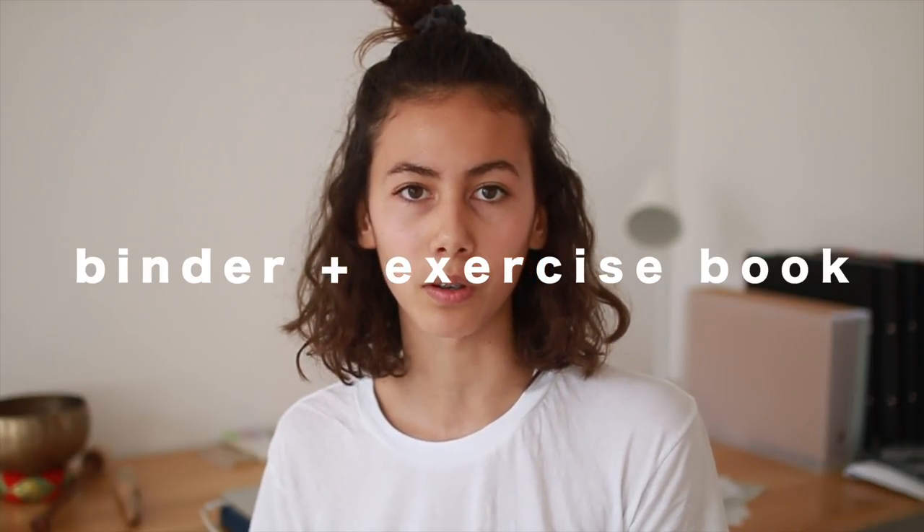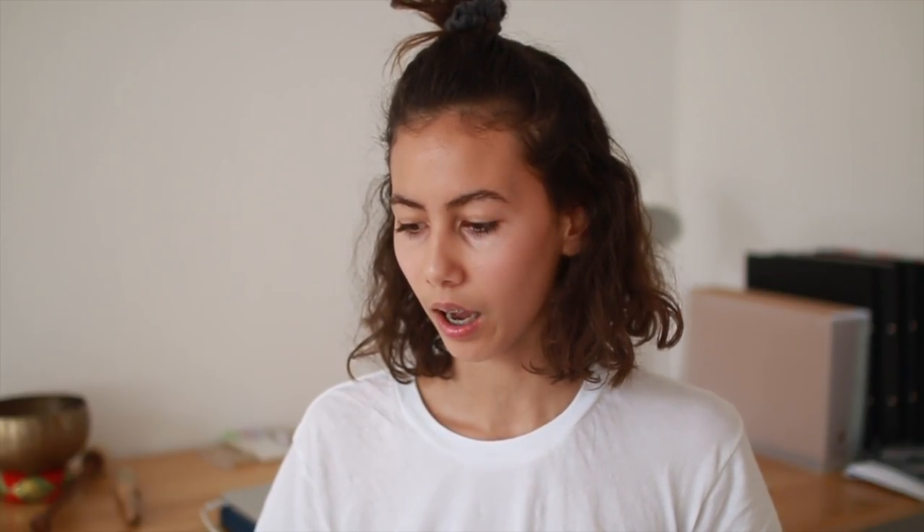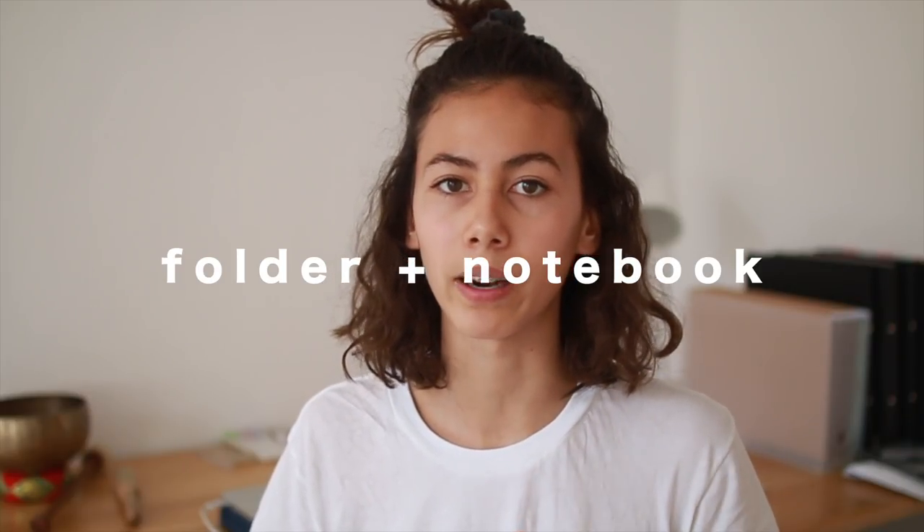For German I just have one folder that has dividers in it, and for English I have one big folder with a notebook. So it varies a lot for me for each subject.